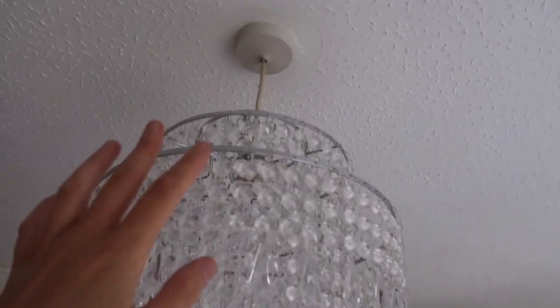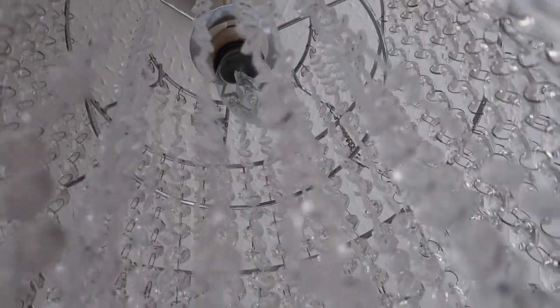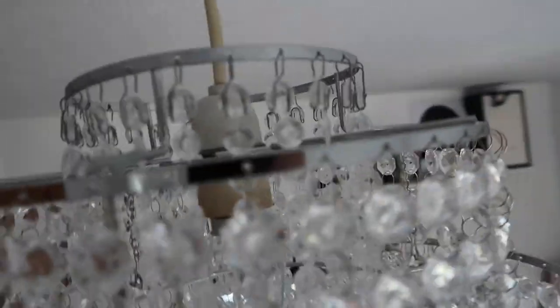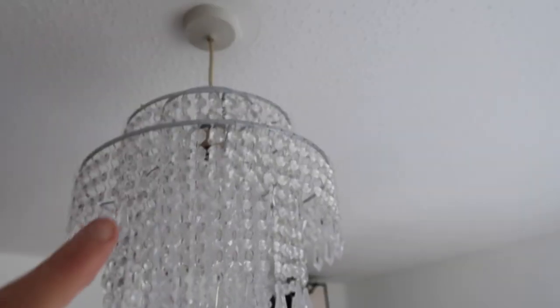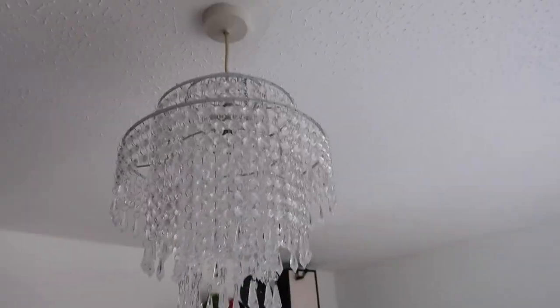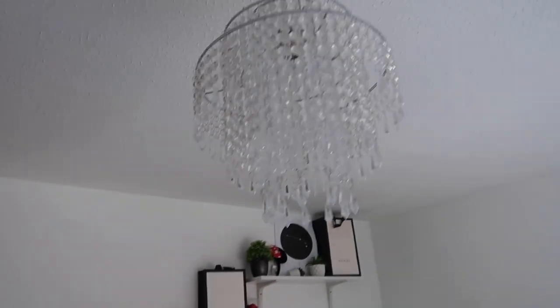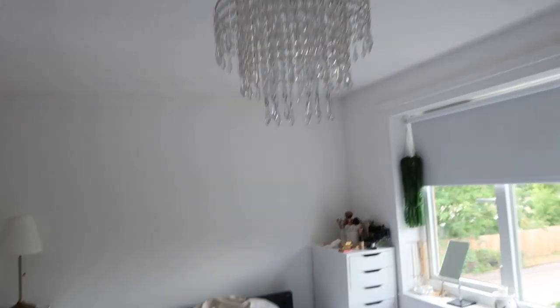It took me a little while and I had to get my mum's help, but the chandelier is up. Now I've noticed the fitting is quite off-coloured and yellowy, so I need to get a new wire and fitting so it's fresh white — it's really throwing me off how discoloured it looks compared to the ceiling. But overall it does look quite nice.